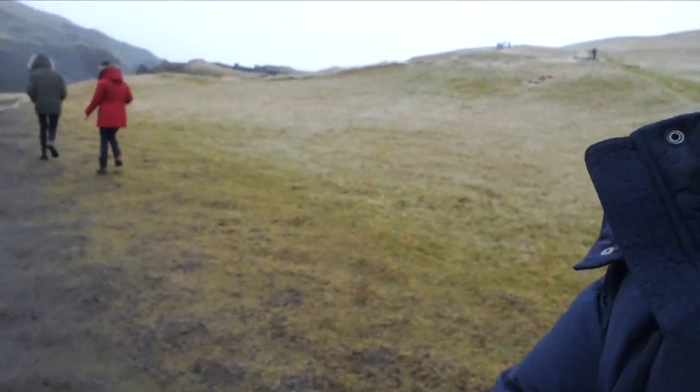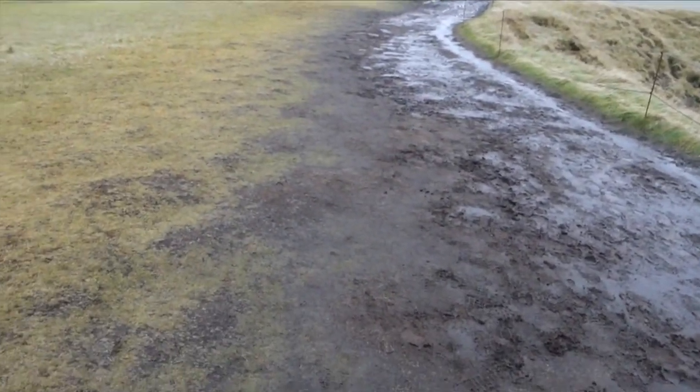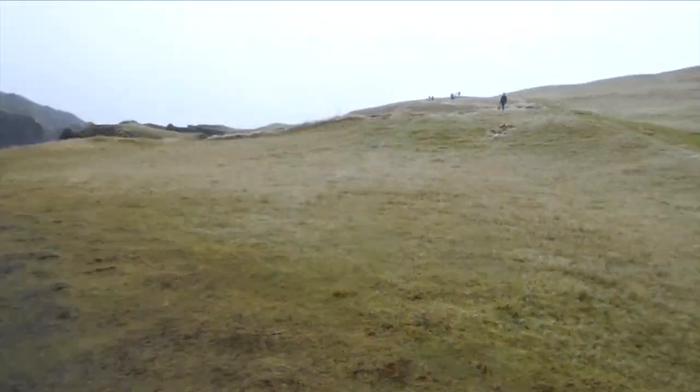It's currently raining and we're going up to see the gorge from the top, and the road is really muddy and slippery. Look at that — it's not in very good condition. But still, we're just going to try to get to some area and take some photos, and I'll try to get some video of the views for you.